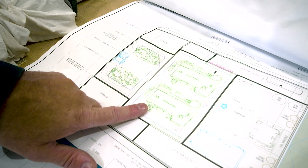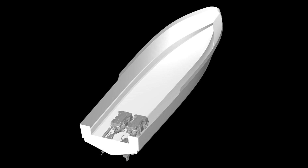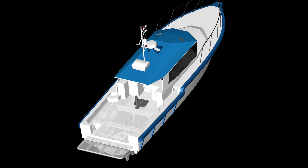They also design everything in-house, so they've got naval architects on board. We're building a vessel for a regulatory department — it's a 12 metre patrol vessel that might be out for 12 hours a day.